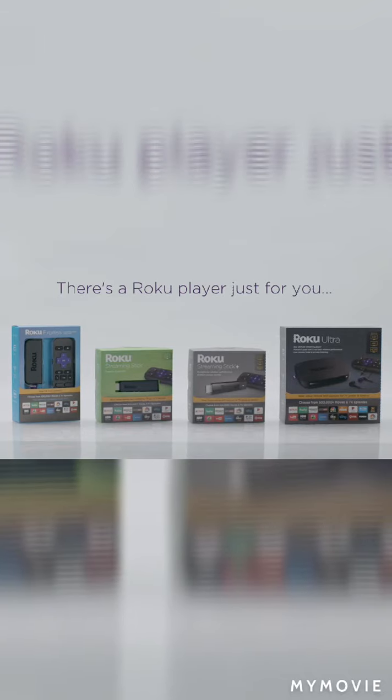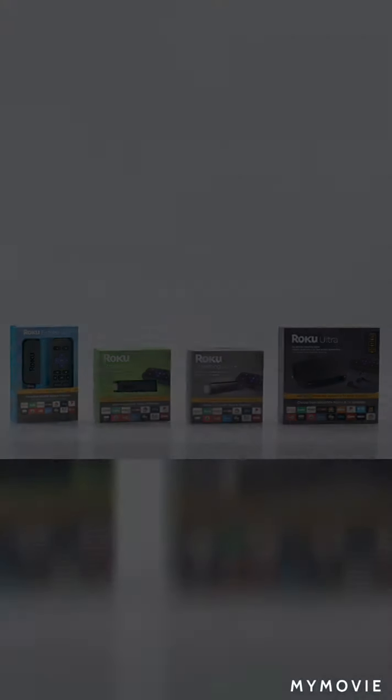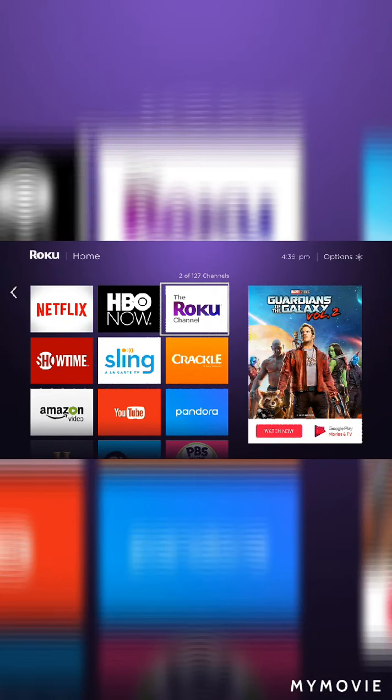There's a Roku player just for you. And every one comes with a simple and intuitive home screen, more than 500,000 movies and TV episodes, including free movies and TV shows on the Roku channel.